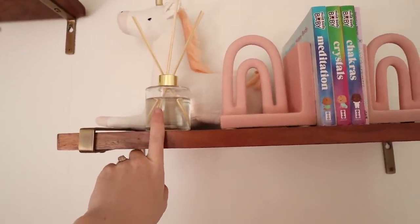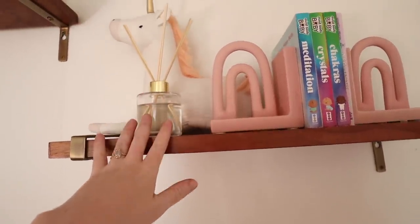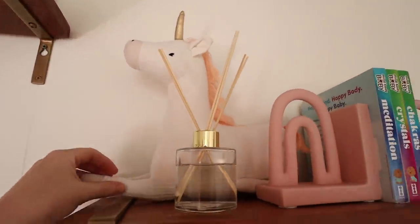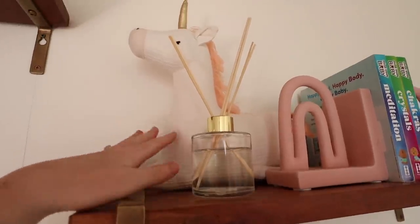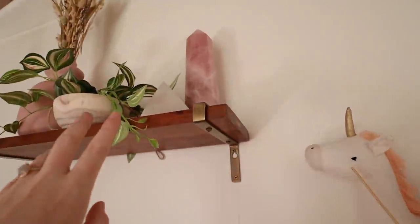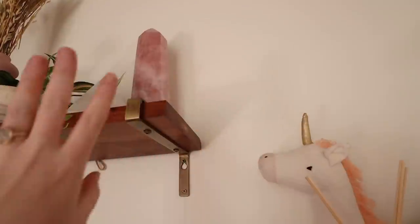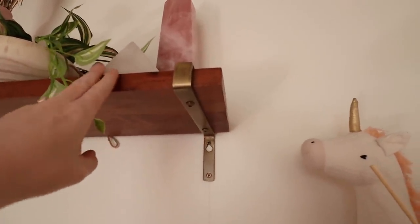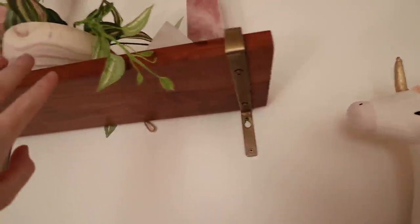This reed diffuser will not be in here when she arrives, but my pregnancy nose still thinks the room smells like paint — it does not. There's a sweet little unicorn; our dog Molly loves unicorns so it's a cute little touch. Very high up we have a huge rose quartz tower, all about heart chakra, love energy, gratitude, and joy. We also have a selenite pyramid to cleanse the energy and keep it positive and neutral.